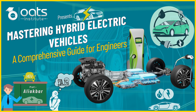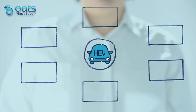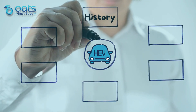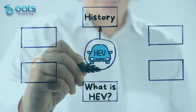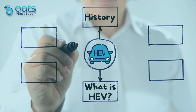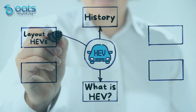Before we dive into the mechanics of HEVs, let's outline the key areas we'll cover in this lecture. Our journey begins with a look back at the history of HEVs, offering a brief glimpse into their fascinating origin. We'll then move on to understanding what a hybrid electric vehicle truly is, diving into the fundamental principles behind this vehicle. Next, we'll dissect the layout of HEVs, exploring the inner workings of these extraordinary machines.